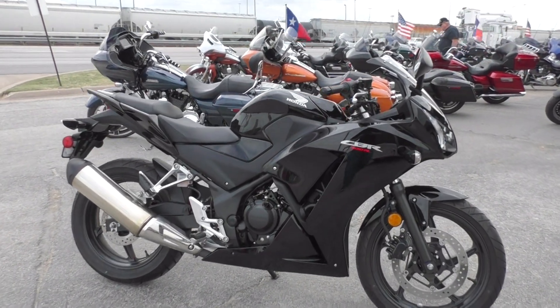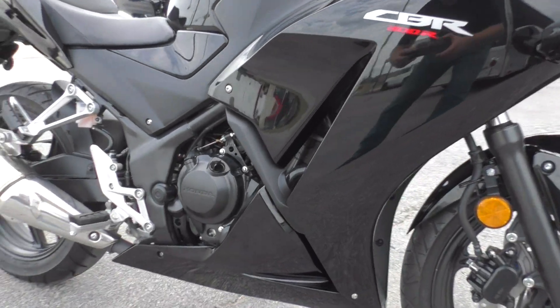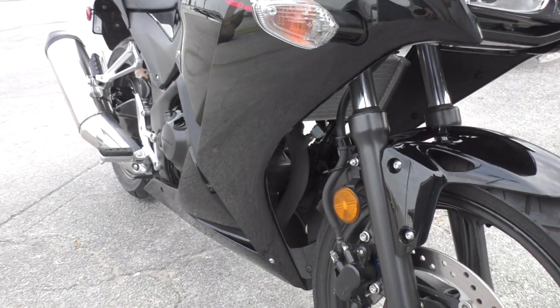It's got a 300cc single cylinder fuel injected engine, a six-speed transmission, and this bike is liquid-cooled as well.